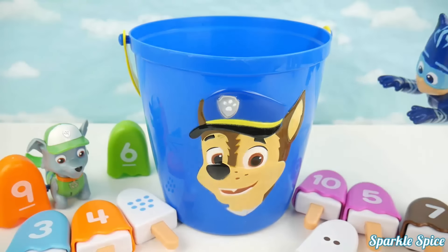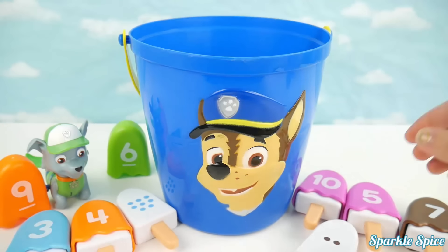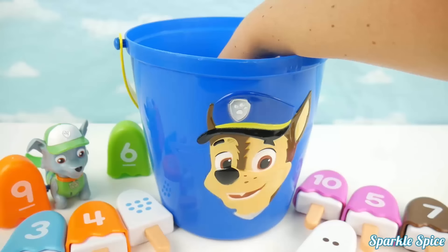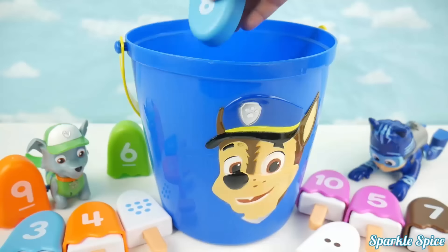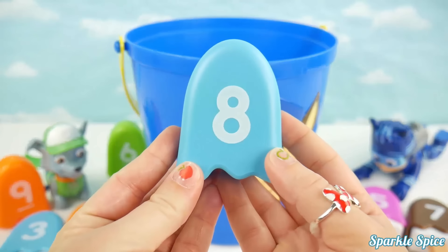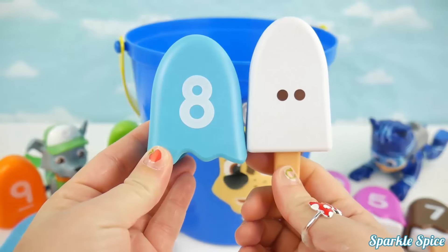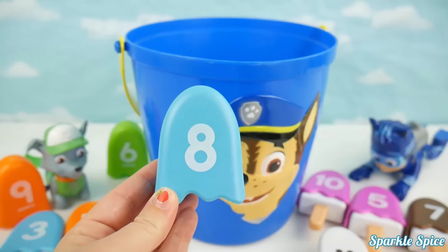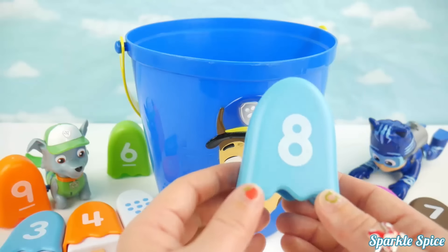Okay Catboy, still in the lead! Try for another match! It's so big in here, so much to see! It's a blue eight! Let's see if he has a match! No, this is a brown with two, that's not a match! Unfortunately, Rocky's the one with the blue eight! No matches there!